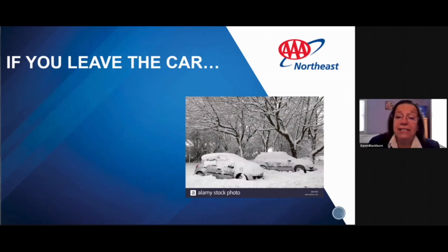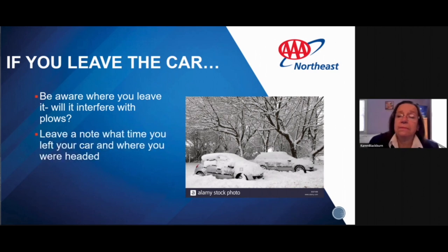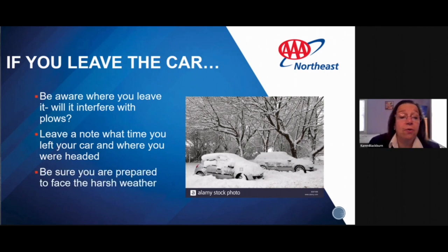If you decide it's safe to leave the car, be aware of where you're leaving it — if it's in the middle of the road, you'll be in the way of a plow. Get the car as close to the shoulder as possible. Leave a note with the time you left and where you were headed, so others who find the car know where to look for you. Be prepared to face the harsh weather — do you have boots, a coat with a hood, or a hat?